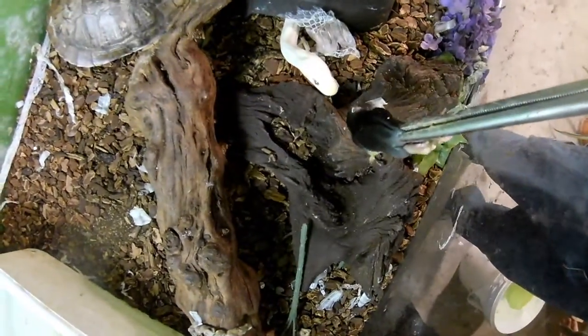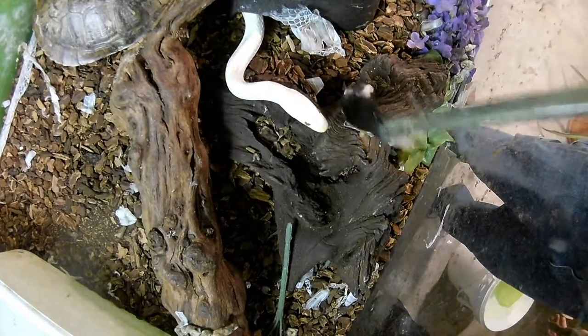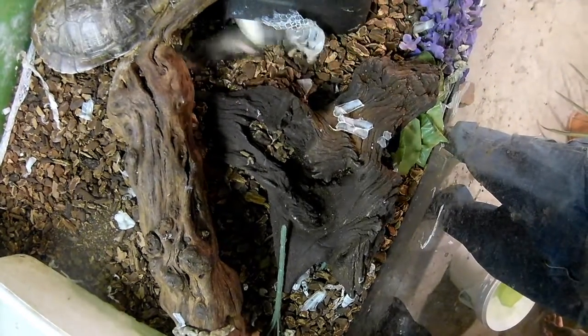Archer is our Burmese python — just a baby right now. How big do they get, Steve? Big. Very big. About 10, 12 feet.